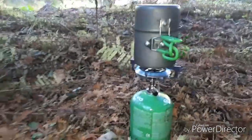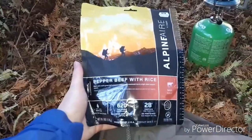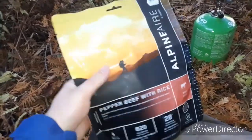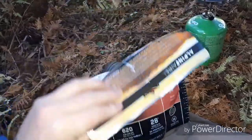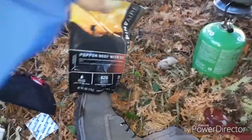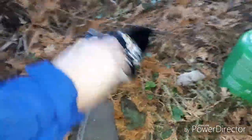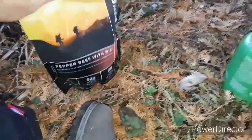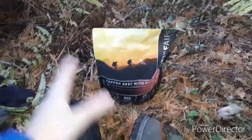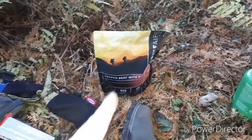Let me show you the meal — it's Alpine Air peppered beef with rice. I've had this for a while and been wanting to try it. When you have one of these, always make sure it's sealed up and get those corners. We're just going to let it sit. If it's really cold out you can actually use a hand warmer with it. I'll get back to you when it's done cooking.